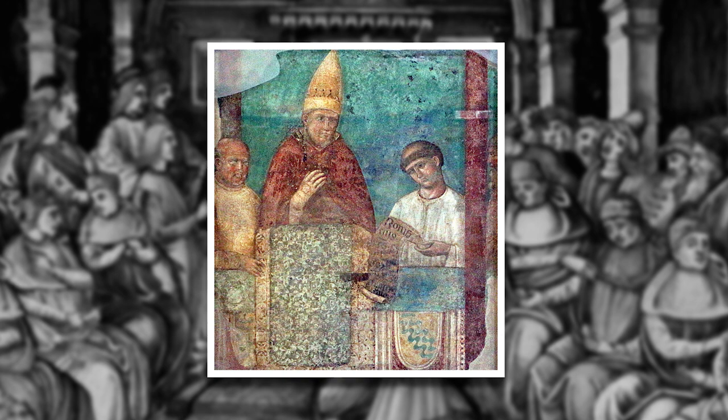When a pope formally took possession of the Lateran after his coronation, he entered the chapel of St. Sylvester, where he encountered the two Roman toilets, now known as the Sedes Porphyreticae, or Porphyry Thrones, since the red marble from which they were made resembled porphyry, the stone of the Roman emperors.